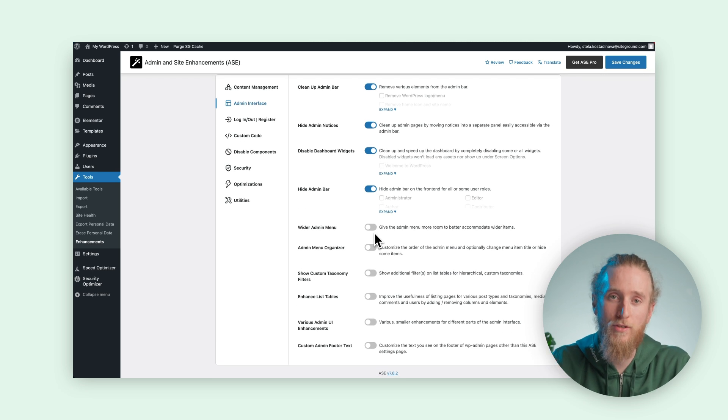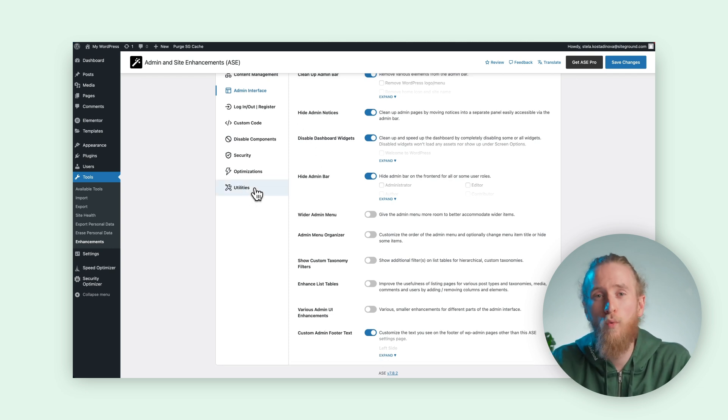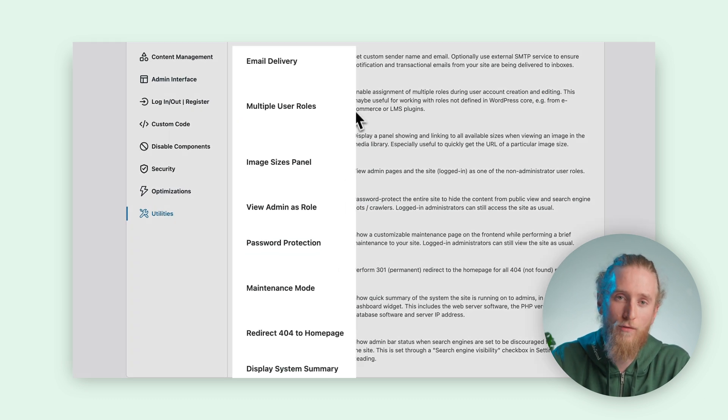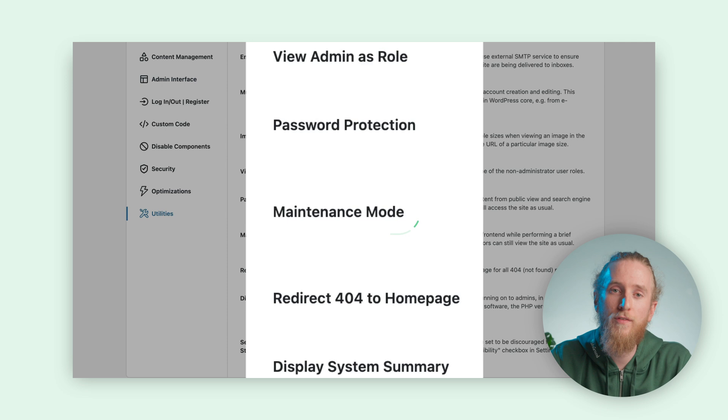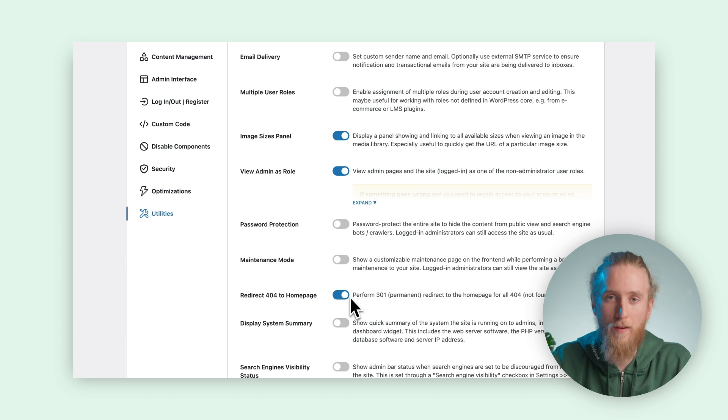The admin menu organizer lets you tailor the left panel, rearranging or renaming items to match your workflow — which is a lifesaver when working with clients who appreciate a simplified interface. Another standout favorite is the utility section, where you'll find features like a maintenance page for quick website makeovers and the ability to redirect 404 errors to the homepage, all for free. If you're ready to unlock even more, ASC offers a premium version with advanced features for those who crave extra customization and control. Depending on your needs and team size, you can choose between an annual subscription or a one-time payment.